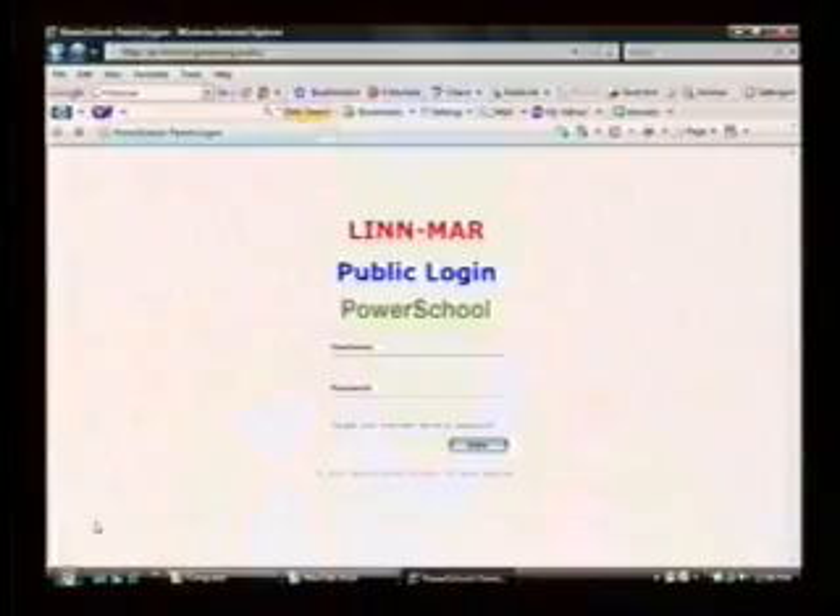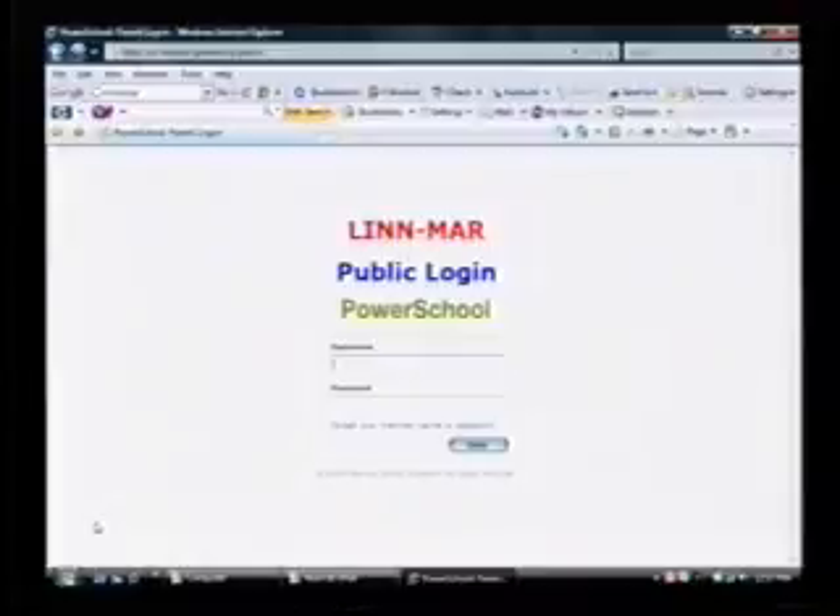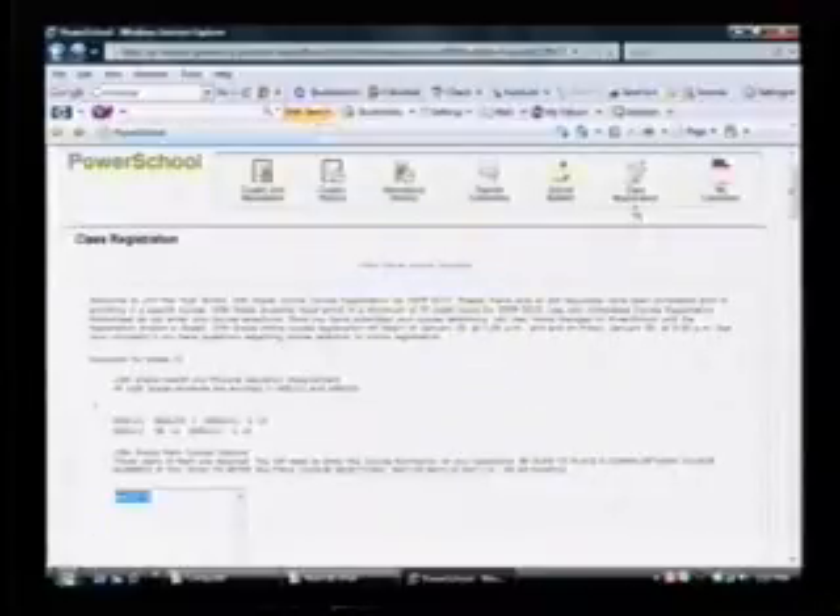After completing your worksheet, your next step is to register for your courses on PowerSchool, so you will need your PowerSchool student username and password. When you log on to PowerSchool, you will find a new option at the top of your screen entitled Class Registration. You will select this option and begin the registration process.